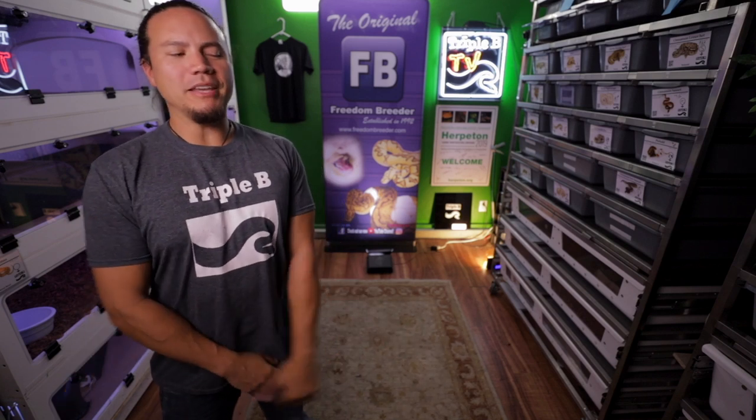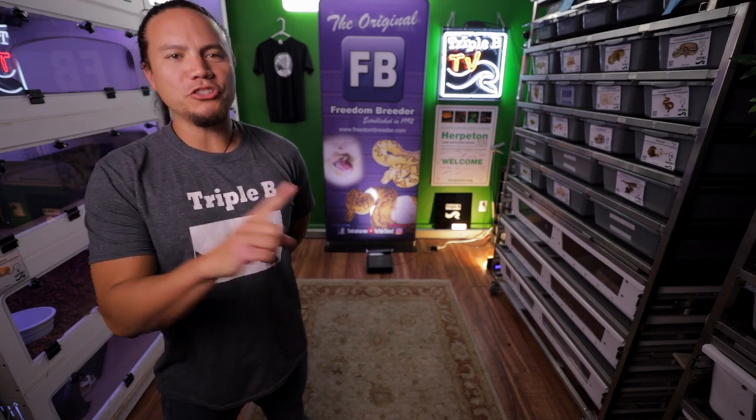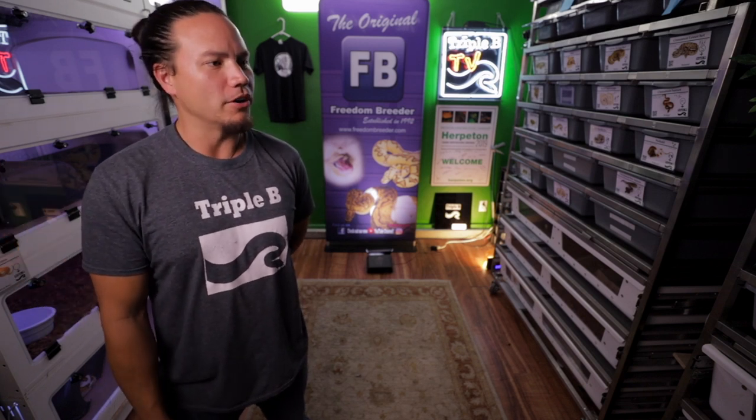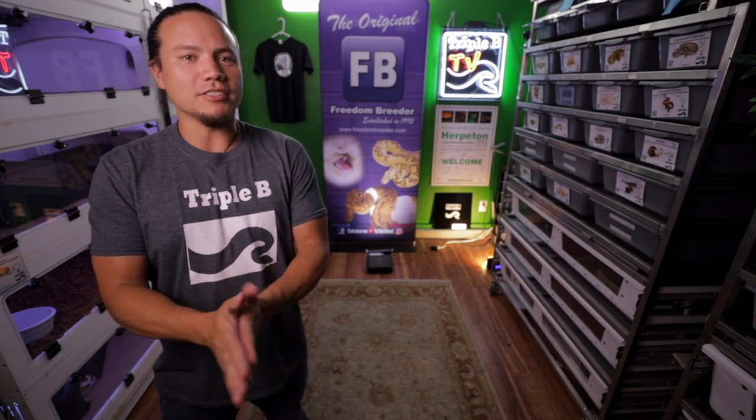Howdy folks, Brian Cusco here at Triple B. Welcome back to the most professional channel on YouTube — no, that's not a fact, I made it up. We're just making it up as we go along. Welcome back to the Herpeton Talks.